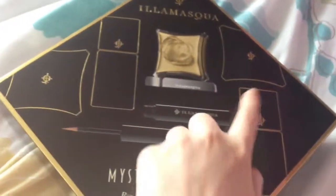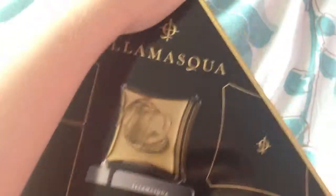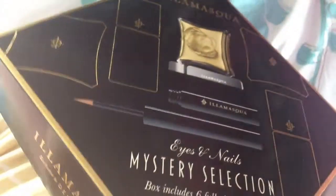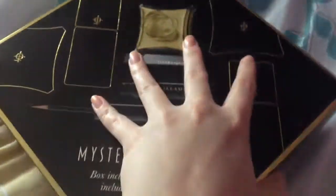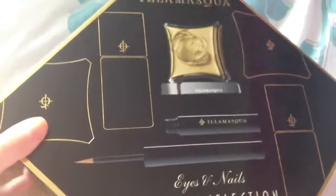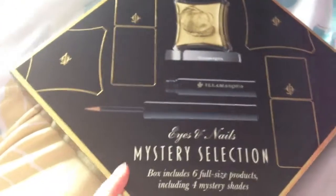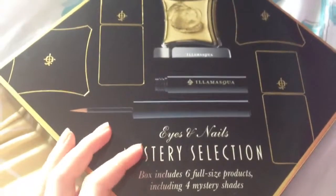You also get two mystery eyeshadows and two mystery nail polishes. The products range from around £13.50 to £17.50 separately, so this is quite a bargain - especially as I got this for £17.50 from Debenhams online. They only have a few of these boxes left as they're exclusive to Debenhams. They also had another box with a lip gloss and a blusher, but that one is sold out now.